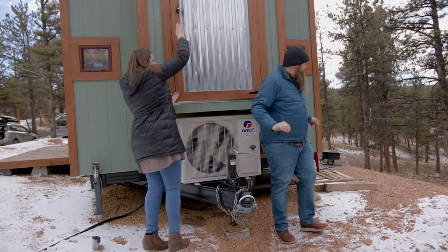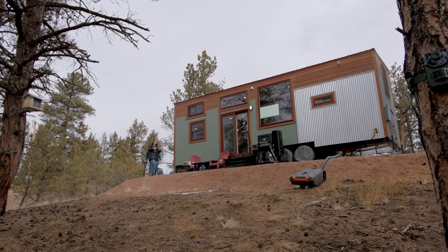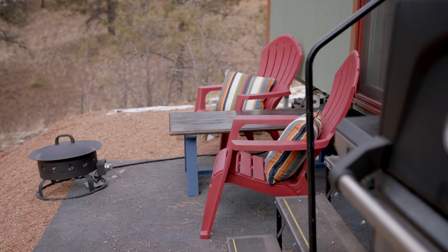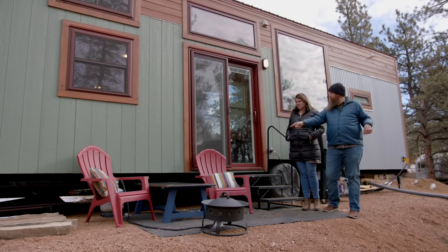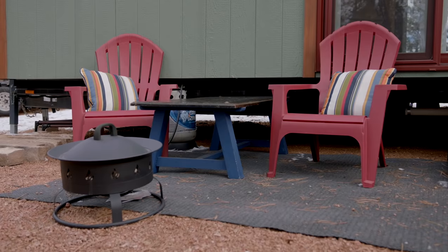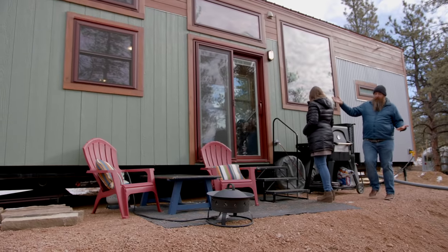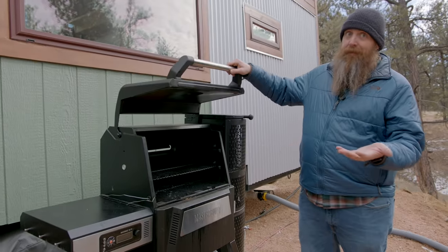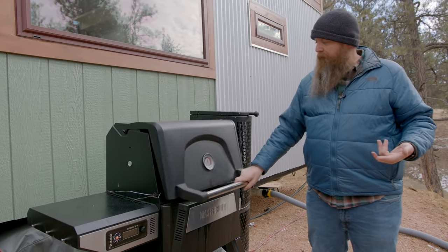If we go around the back, we can point out our other little outdoor seating area. This is where we spend most of our time when it's nice enough out. We have a couple of Adirondack chairs and a table we found on the side of the road — we sanded it down and refinished it. We have a very nice kitchen inside, but why use a kitchen when you can grill? It's way cleaner to cook out here and bring it inside.